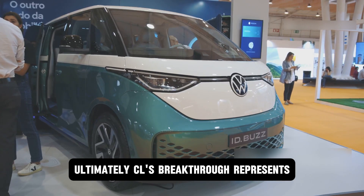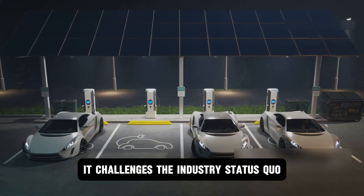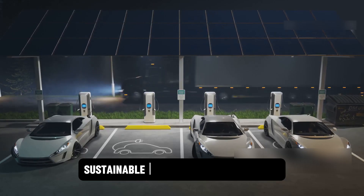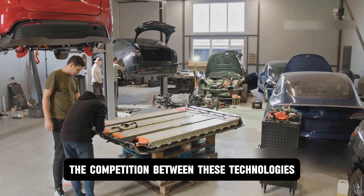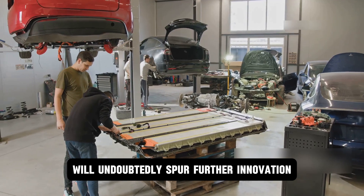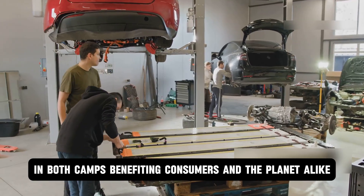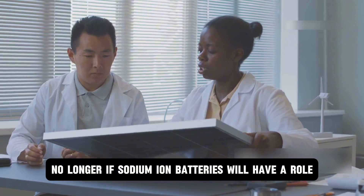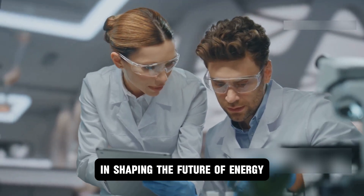Ultimately, CL's breakthrough represents a pivotal moment. It challenges the industry's status quo and offers a compelling path toward more accessible, sustainable, and safer electrification. The competition between these technologies will undoubtedly spur further innovation in both camps, benefiting consumers and the planet alike. The question is no longer if sodium-ion batteries will have a role, but how substantial that role will be in shaping the future of energy.